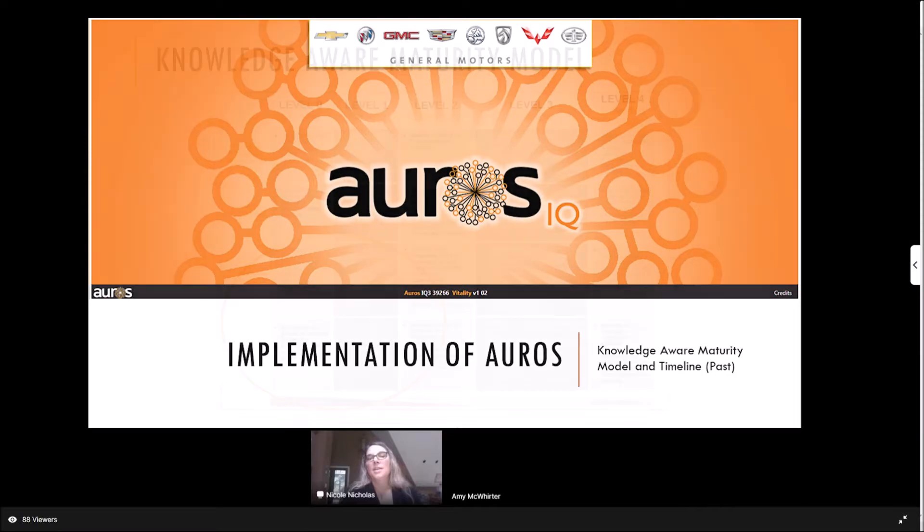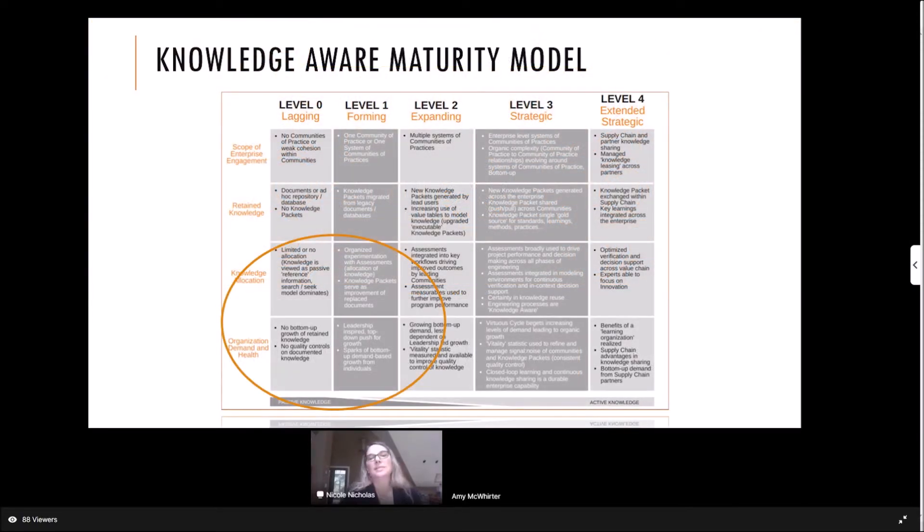You've seen this chart a couple times — the knowledge-aware maturity model. When we first started, we were basically down in the section of level zero and level one. We did have a knowledge management system called TechMem, which was basically just a database that housed our knowledge. We could see and find the information, but it wasn't really usable.